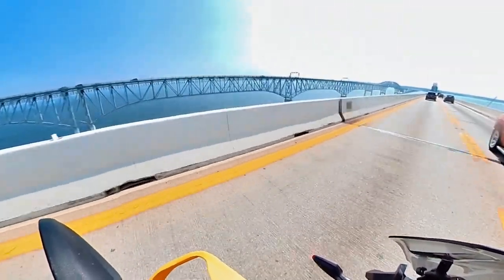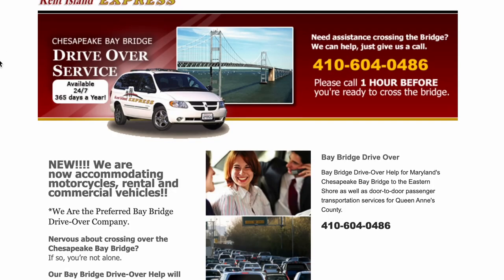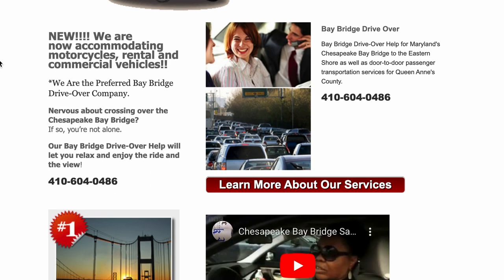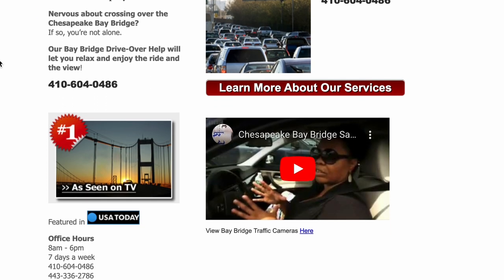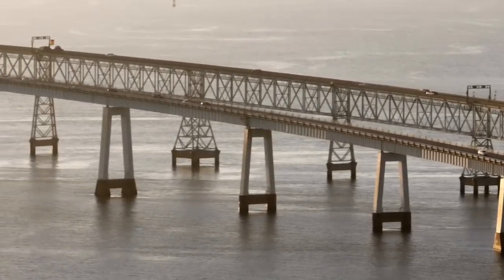For some motorists who have extreme fear and phobia, there's a small business called Bay Bridge Drive Overs who will transport folks and their cars — even motorcycles — over the bridge for a fee. They average 25 to 30 transports a day.